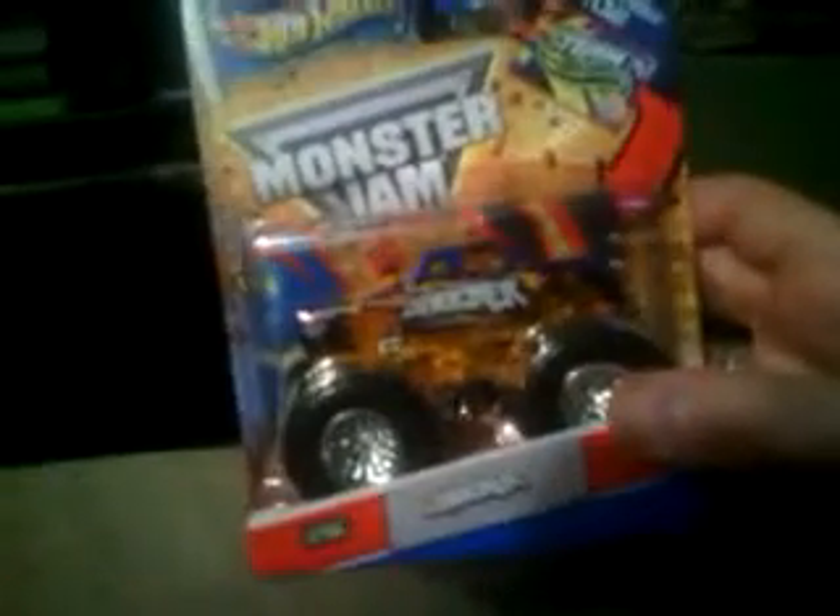And now for our last truck, Shocker. It also comes with the same flag, so we'll get that opened. They really sealed this one on here. There we go, as we're getting this open. And there's our flag.